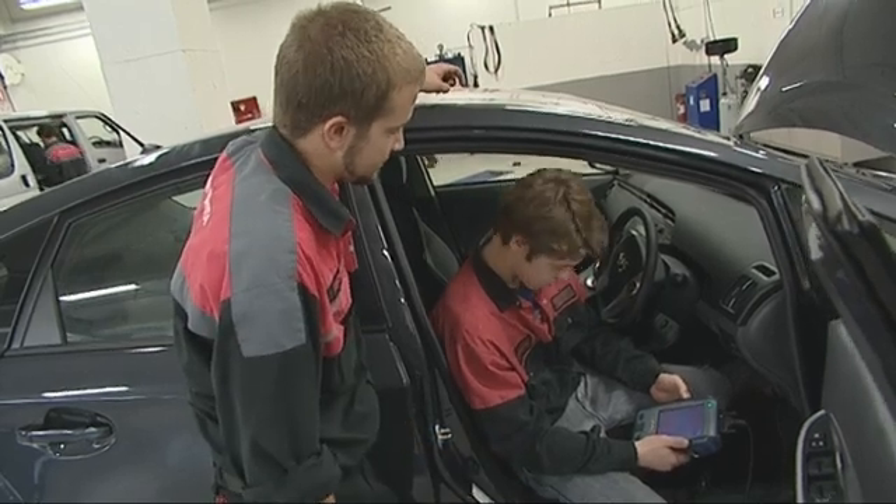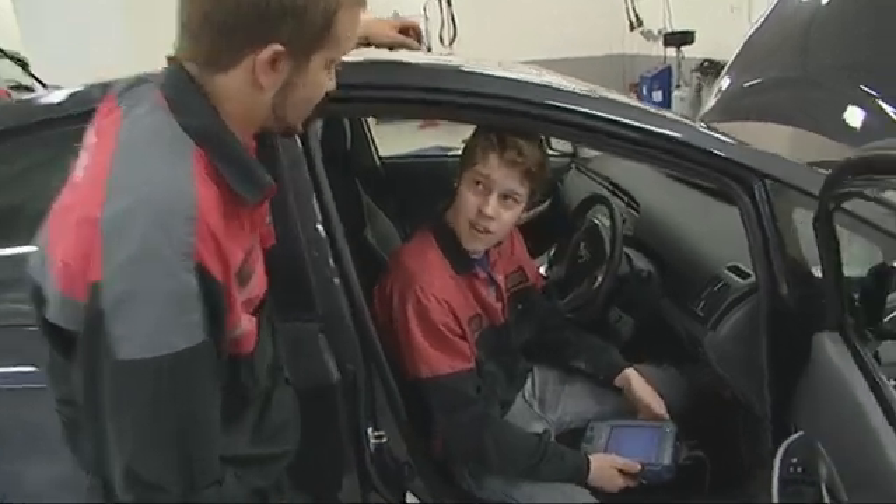With the codes cleared and the fault fixed, they head out to give the car a road test to confirm everything is working correctly.